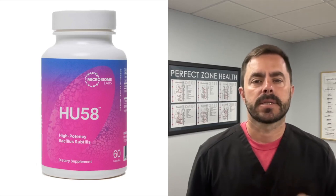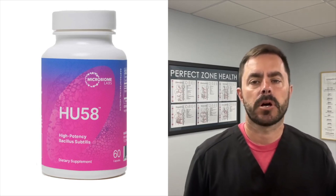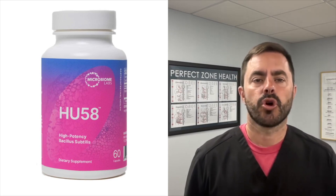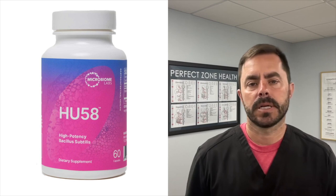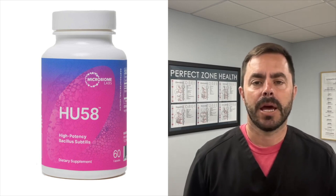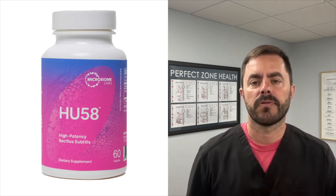Hey everyone, welcome back to Dr. Bell Health. I'm Dr. Bell, and today we're going to review a supplement from Microbiome Labs called HU58. This is a single-strain probiotic featuring Bacillus subtilis HU58, and it's designed to support your immune function and maintain a healthy balance of intestinal microflora.